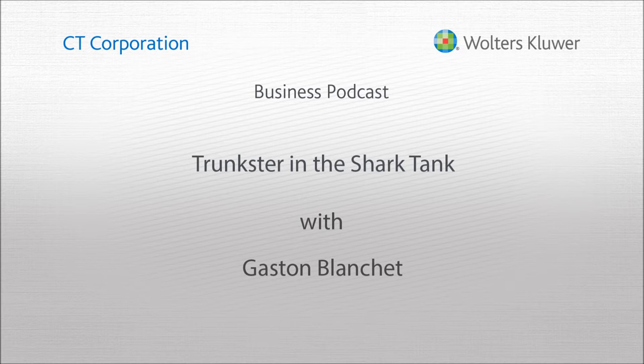Our guest this week on CT Small Business Toolkit is Gaston Blanchet. He and a friend are leading what they call a game-changing luggage innovation called Trunkster. You can learn more about the luggage at trunkster.co. Gaston is here now to explain the concept, their recent trip to the Shark Tank, and where they see Trunkster headed.